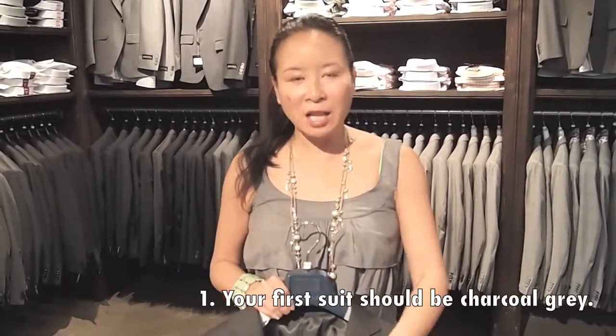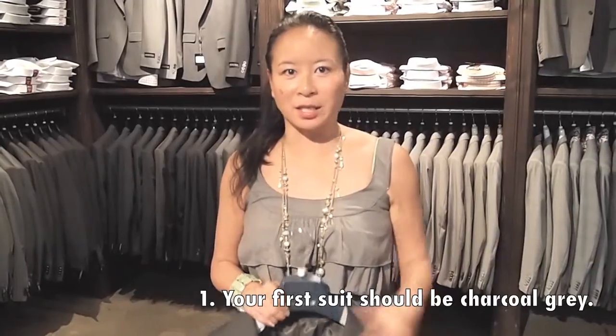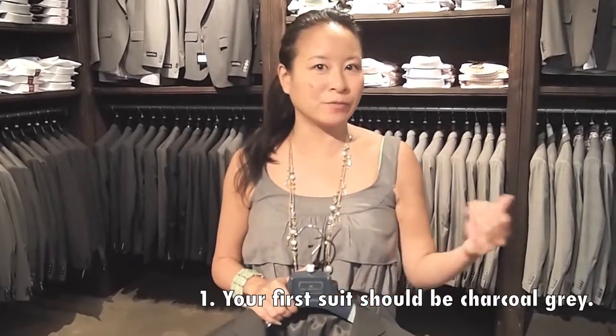I got a question from Brian asking how we can start to build his business wardrobe. The first color you should buy if you're going to buy a suit is charcoal gray. I like charcoal because it gives you flexibility — it's great for business but you can also use it for social occasions.